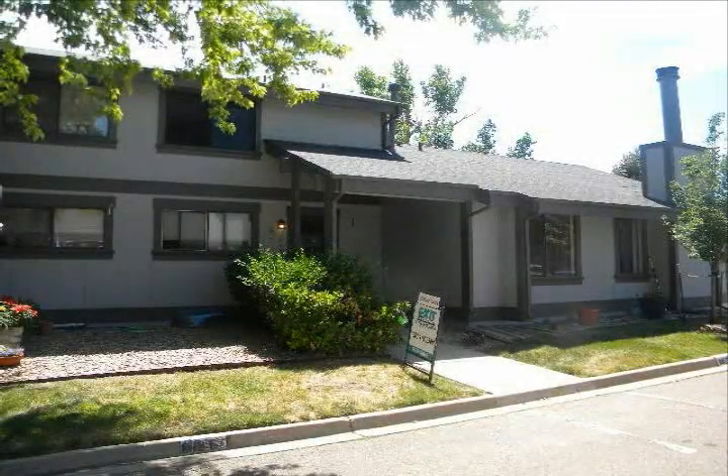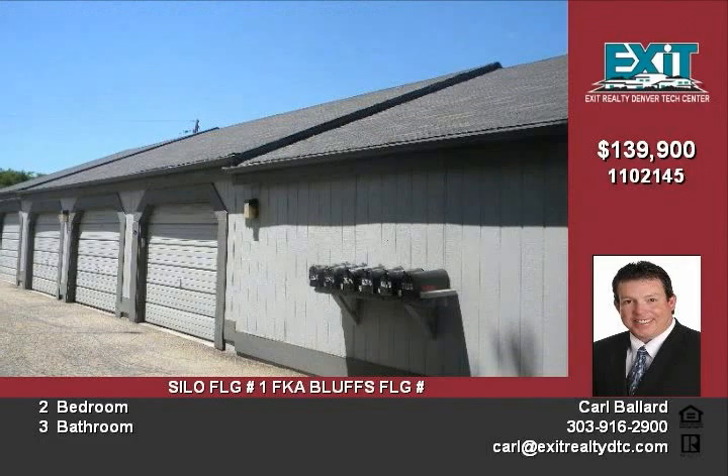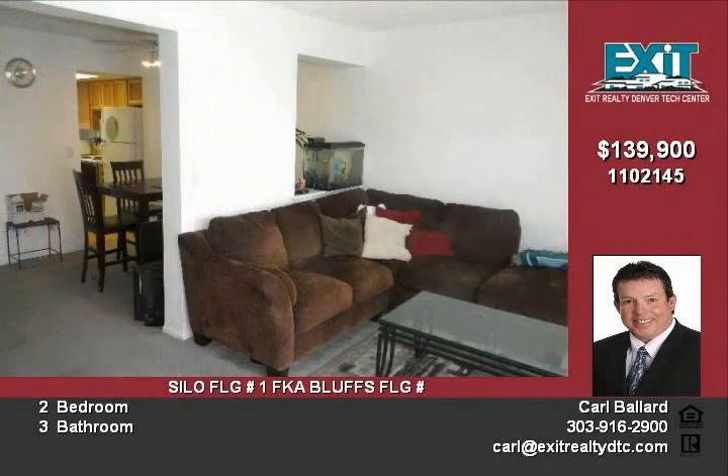This beautiful two-story townhome is ready for move-in, with almost 1,200 square feet on the main floor plus an additional 585 finished square feet in the basement. The main level features a light and bright floor plan, great kitchen, and a lovely eating space with a picture window that looks out to the family room.